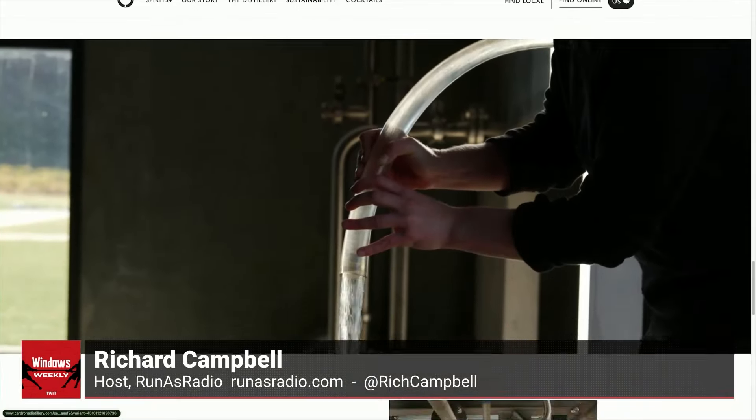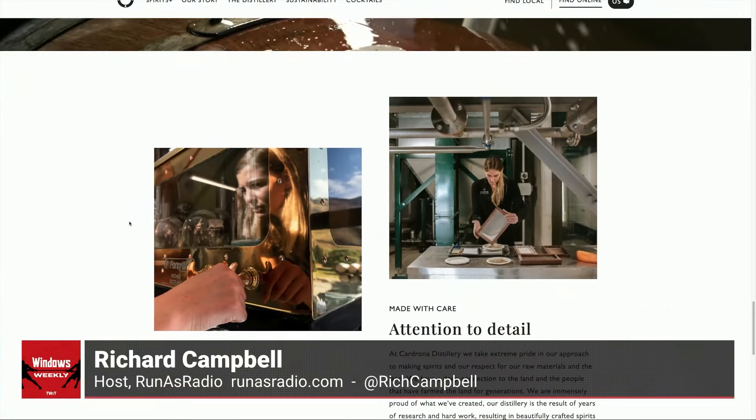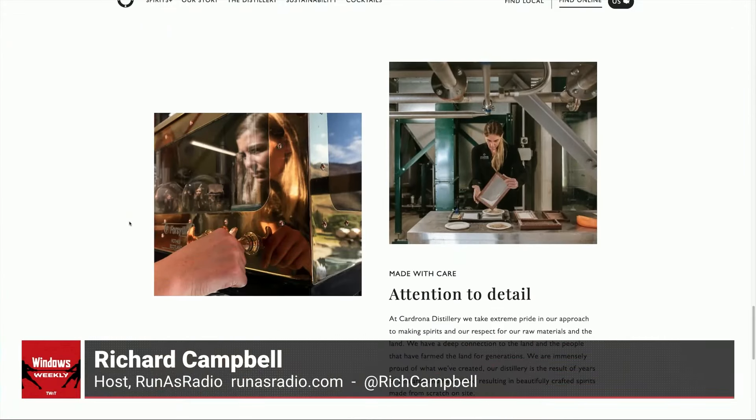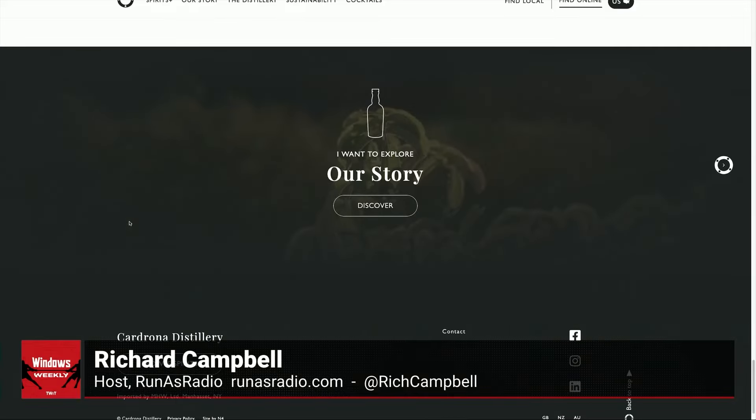It doesn't get quite as cold in winter, but it does get pretty cold. They haven't been around long enough to really make an older whisky, so this is only a seven-year-old — and that's just not that much time for what they're commanding. Let's call it a boutique whisky; that's the kind phrase for it. It's 175 New Zealand dollars, about 100 US. When you think about what you can buy for 100 US, that'll land you a Dalmore 12 — actually less.